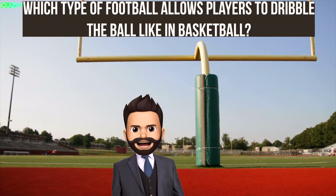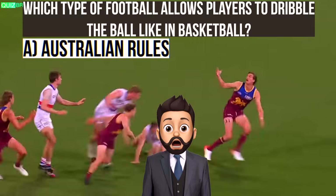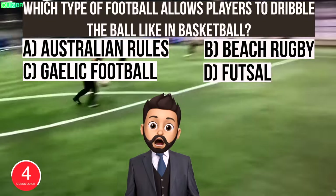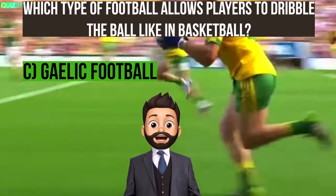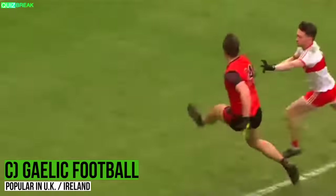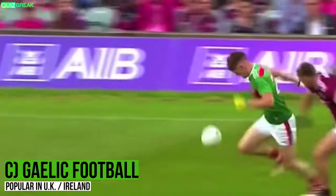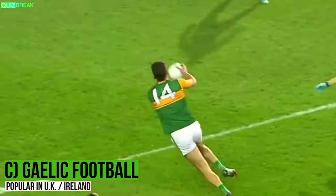Which type of football allows players to dribble the ball like in basketball? Is it A: Australian rules football, B: beach rugby, C: Gaelic football, or D: futsal? The answer is C, Gaelic football. However, players must dribble once every four steps and can only dribble on the ground once. After that first bounce, the next bounce must hit their feet first — that's called a running bounce, which is also common in Australian rules football, though there they don't let you dribble on the ground like in Gaelic football.